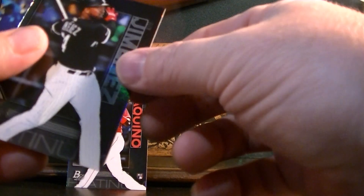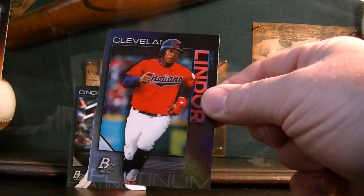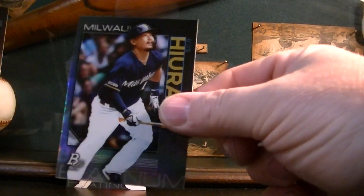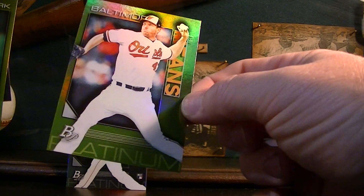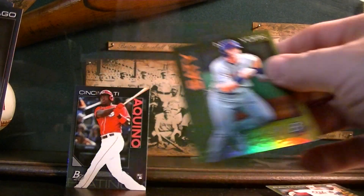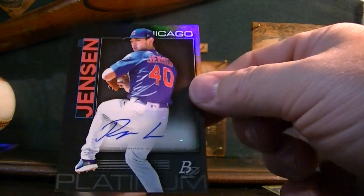Moving on through the pack: Eloy Jimenez, Chris Bryant, Francisco Lindor — good looking cards. Zach Greinke, Keston Hiura, Rhys Hoskins. Here are the inserts — that's a Jonathan Means card. And then Badia, a prospect for the Mets. Here's my auto: Ryan Jensen, a Chicago Cubs prospect. Don't know anything about this guy — if you guys know anything about him, leave me a comment below.